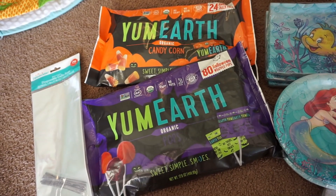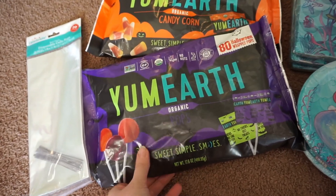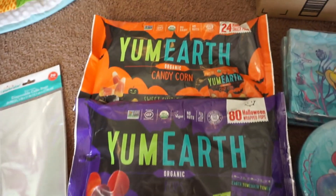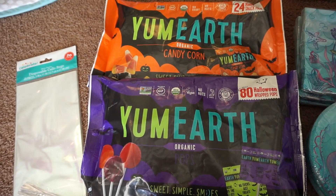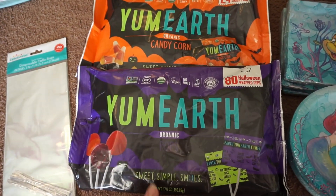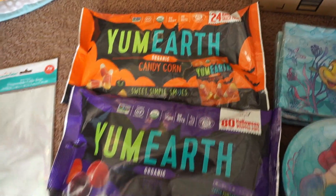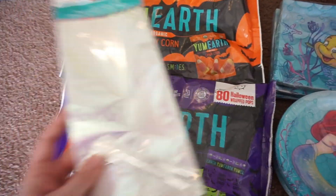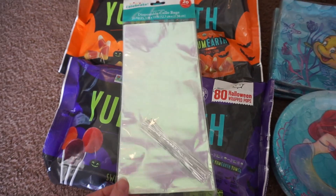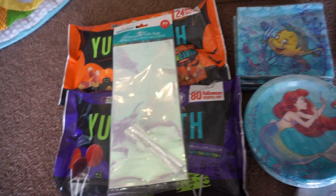Sophie does have to have allergy-friendly treats at school, so I found this brand from Target. With Sophie's birthday being right around Halloween time, it's kind of perfect because they make these bulk candies to hand out. I got candy corn and some suckers. And then I got these iridescent favor bags from Walmart that were only about a dollar — so that's what she's going to be handing out at school.